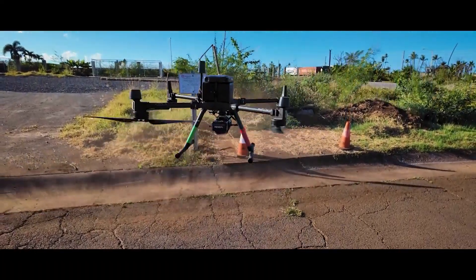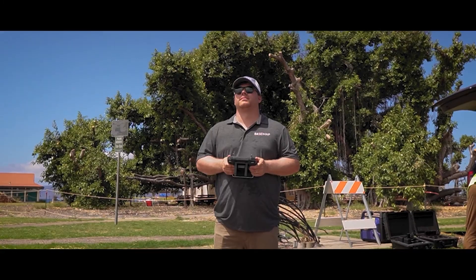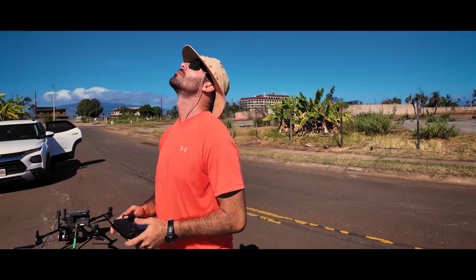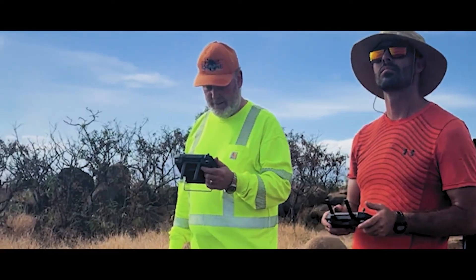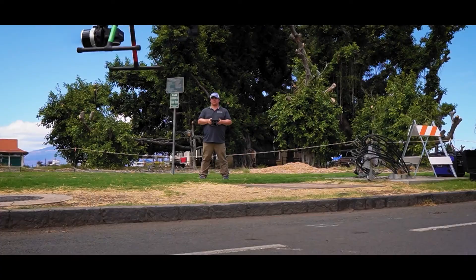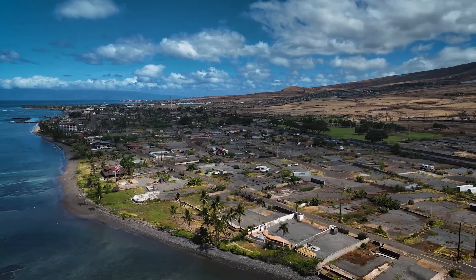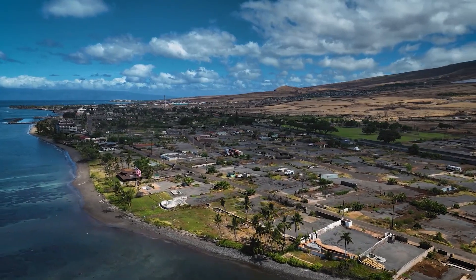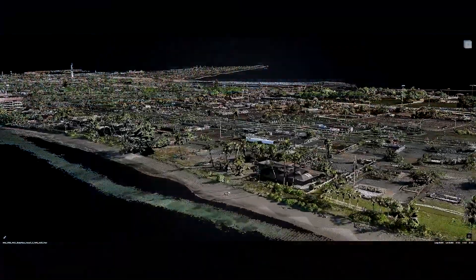Maui Land Surveyors, working alongside Basemap Consulting, began to use drones equipped with LiDAR and photogrammetry cameras to map the affected areas in incredible detail. LiDAR allows us to see beyond the surface, capturing elevation, terrain, and structural elements with pinpoint accuracy.